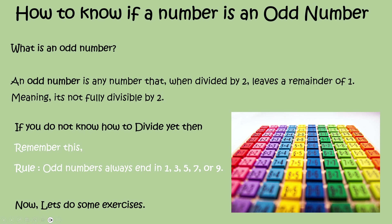How to know if a number is an odd number. What is an odd number? An odd number is any number that when divided by 2 leaves a remainder of 1, meaning it's not fully divisible by 2. If you don't know how to divide yet, then remember this rule: odd numbers always end in 1, 3, 5, 7, or 9.